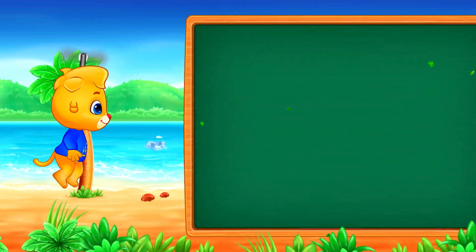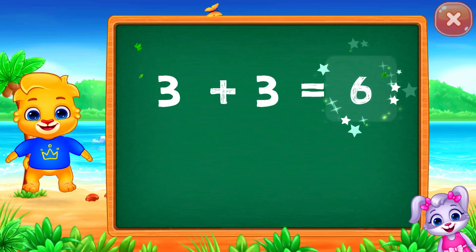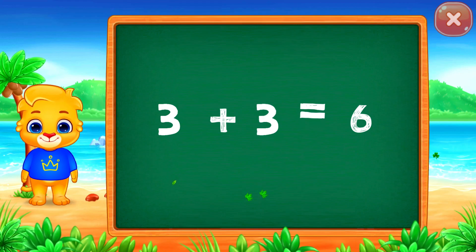Woohoo! Six! Three plus three equals six!